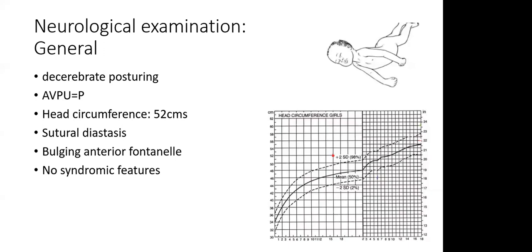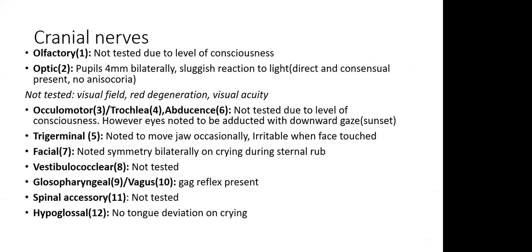On neurological examination, the child was in opisthotonus posturing. Head circumference was 52 cm — higher than expected when plotted on a chart. There was sutural diastasis, a bulging anterior fontanelle, and no syndromic features. For cranial nerves: olfactory could not be tested due to reduced consciousness. Pupils were 4 mm, bilaterally equal, but with sluggish reaction to light on direct and consensual reflex testing. There was no anisocoria. Visual fields and visual acuity could not be tested.